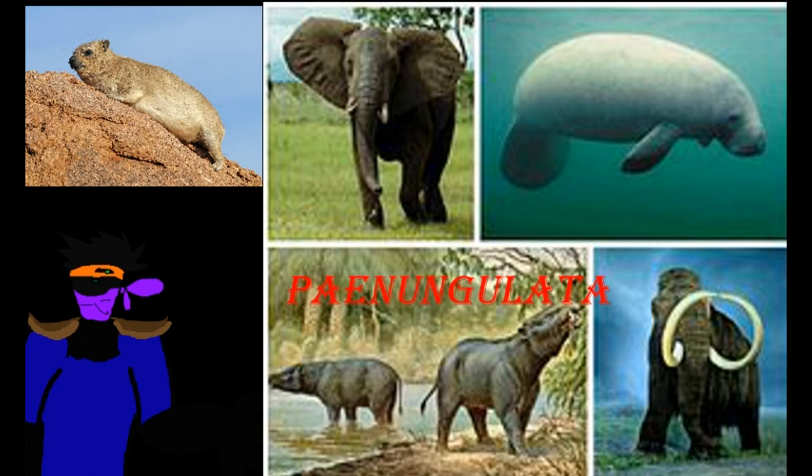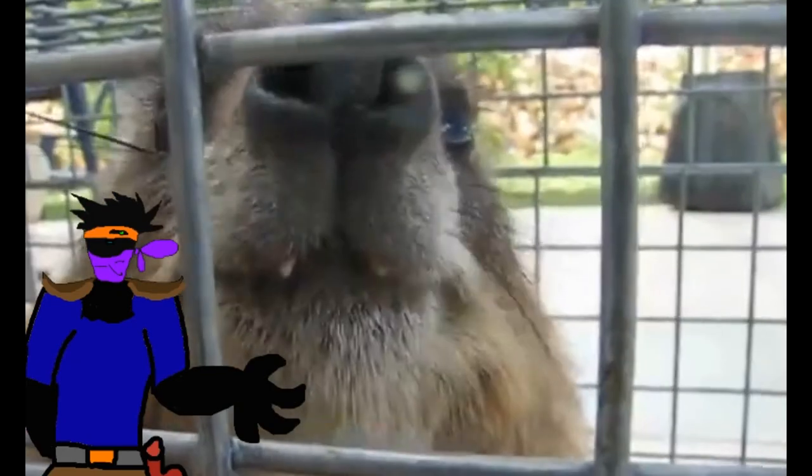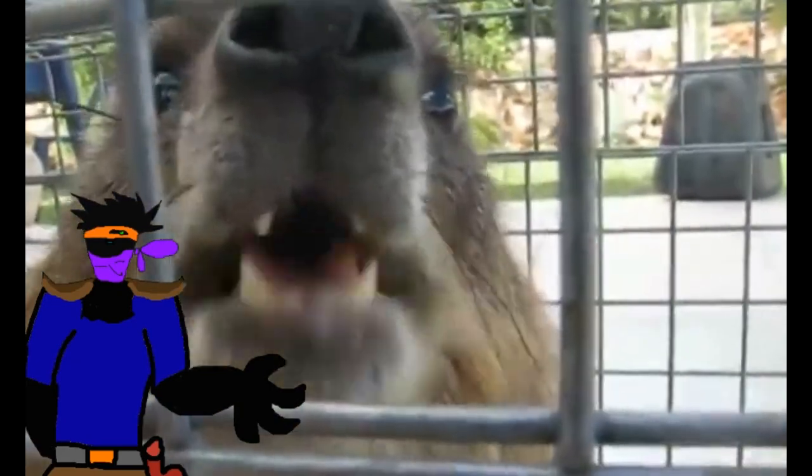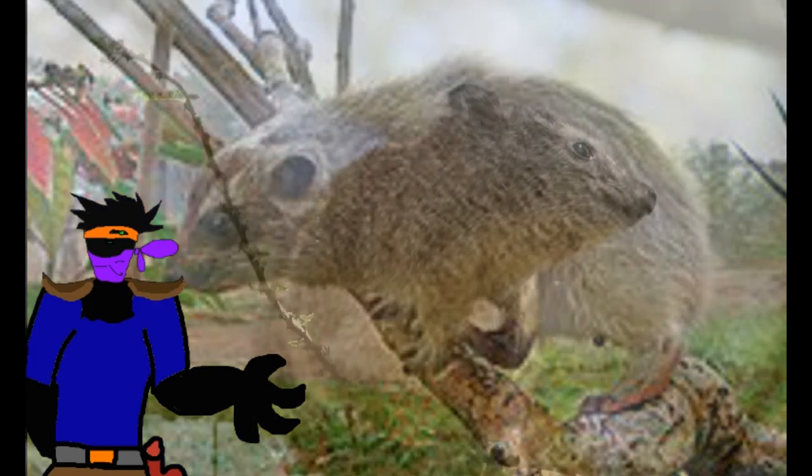Starting with the basalmost members: hyraxes may look like the more basal Afro-Insectivora as well as rabbits, but they're actually related to elephants. Don't believe me? Look at their incisors — they kind of look like tusks, don't they? Other, more obscure similarities are that both groups have flattened nails and a pair of teats found in the armpits.